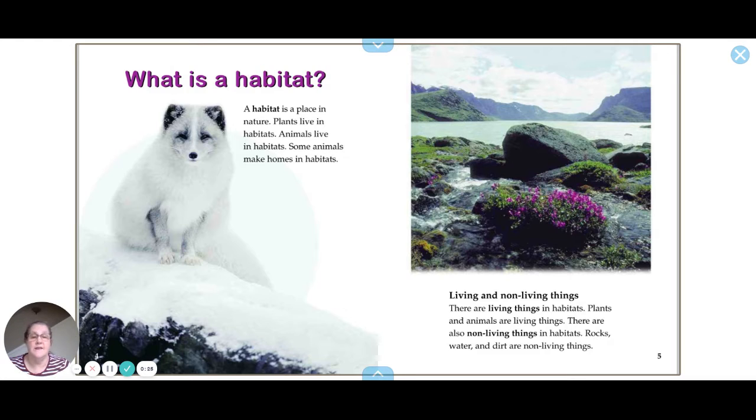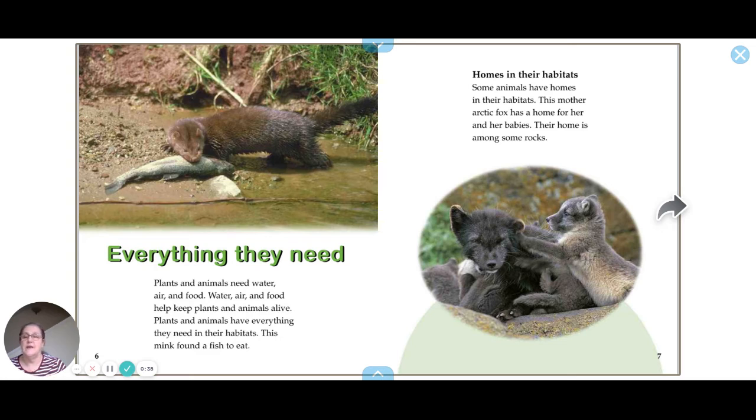There are living things in habitats — plants and animals are living things. There are also non-living things in habitats; rocks, water, and dirt are non-living things. Plants and animals need water, air, and food to stay alive.